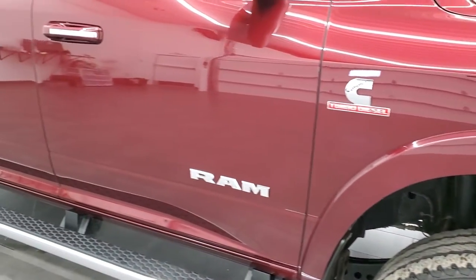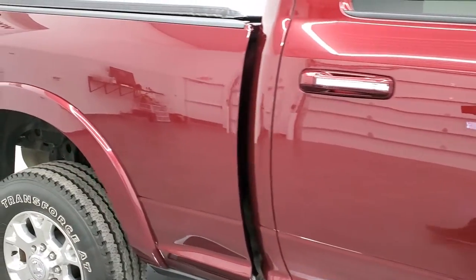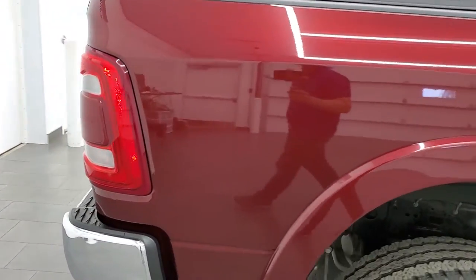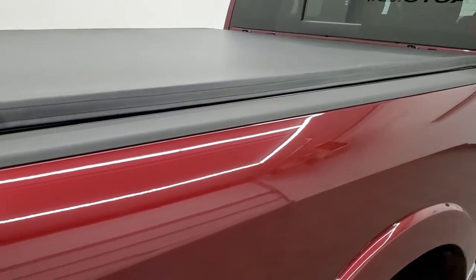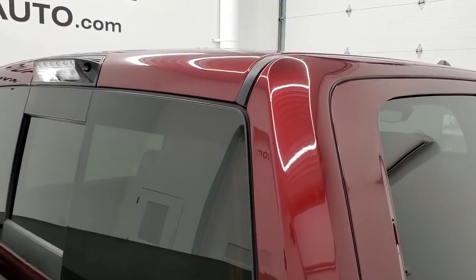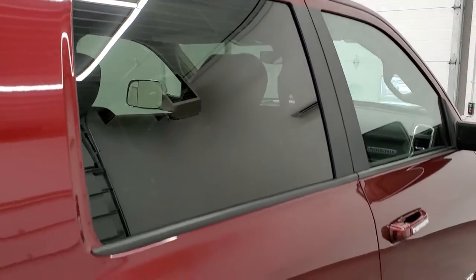As you go down this side of the truck, take note of how clean the body is, how reflective and mirror-like that paint is. We take these HD videos so if you are far away, or even if you're close by and just cannot make the trip down but you're still interested in purchasing the vehicle, you can see the truck, hear the truck, and have confidence in the vehicle before you even get here. So when you do get here there are absolutely no surprises and you can make a smart and informed buying decision from wherever you're at.